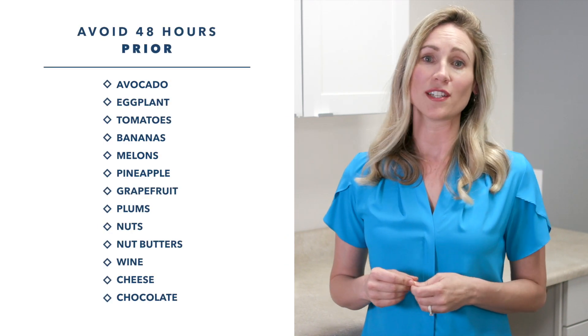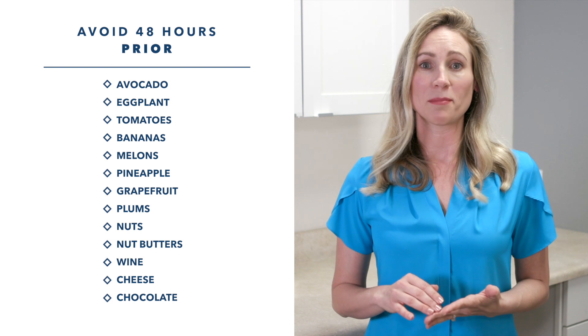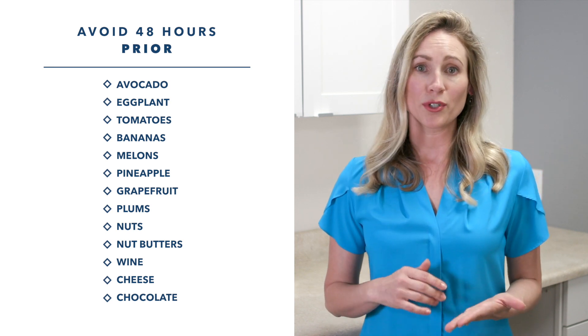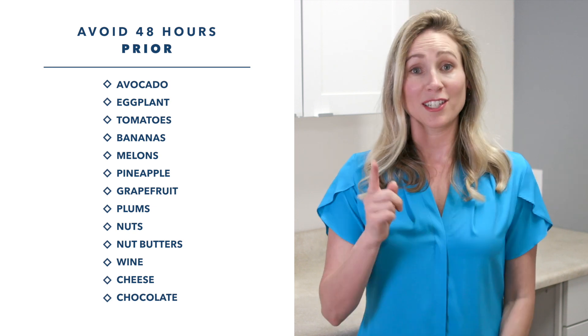For 48 hours prior to and during the collection, avoid eating avocado, eggplant, tomatoes, bananas, melons, pineapple, grapefruit, plums, nuts, nut butters, wine and cheese, and chocolate.